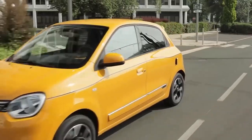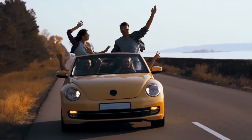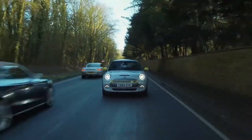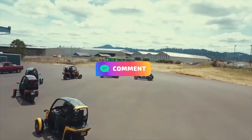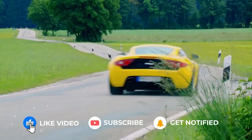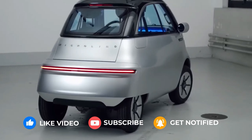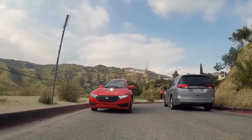That concludes our video on the top 10 low-speed electric vehicles. We hope you found this information useful and informative. If you own or have experience with any of these vehicles, please share your thoughts and insights in the comments section. If you enjoyed this video, please give it a thumbs up and consider subscribing to our channel for more engaging content. Don't forget to hit the bell icon to get notified every time we upload a new video. Thanks for watching, and we look forward to seeing you in the next video.